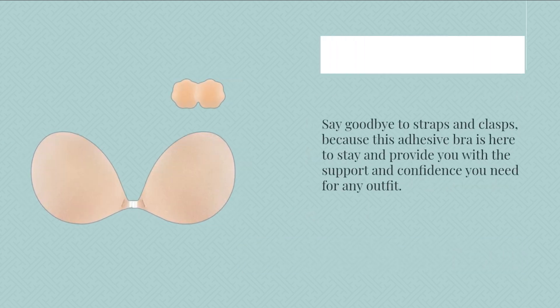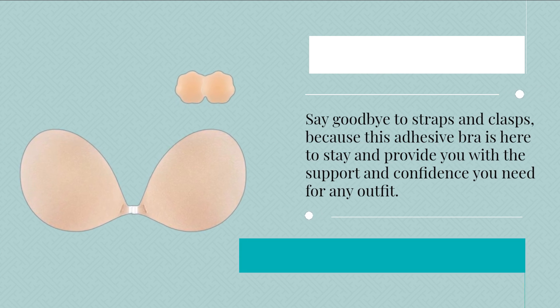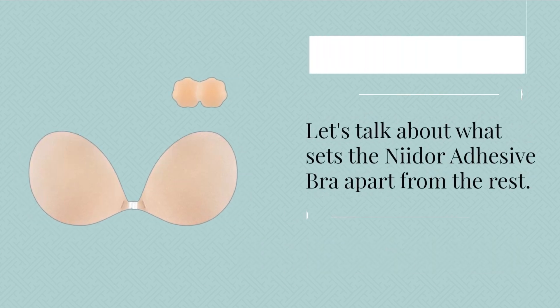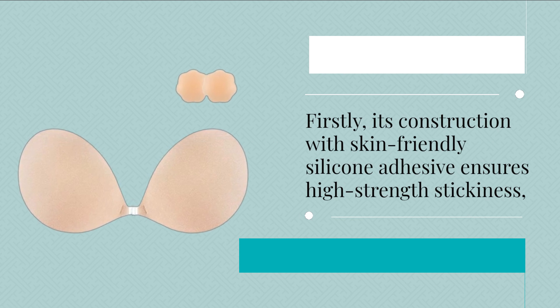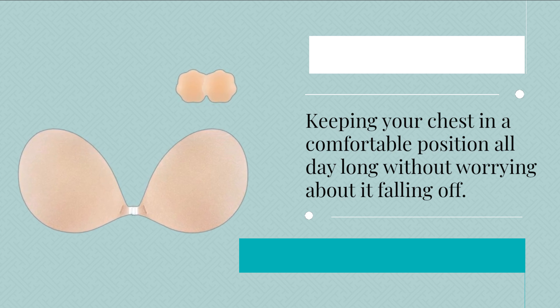Say goodbye to straps and clasps, because this adhesive bra is here to stay and provide you with the support and confidence you need for any outfit. Let's talk about what sets the Neodor Adhesive Bra apart from the rest. Its construction with skin-friendly silicone adhesive ensures high-strength stickiness, keeping your chest in a comfortable position all day long without worrying about it falling off.